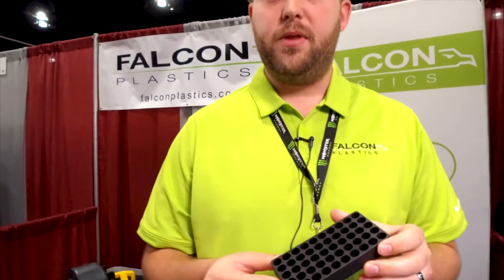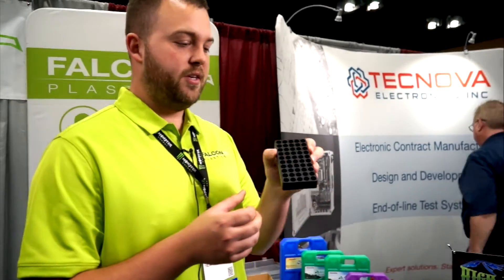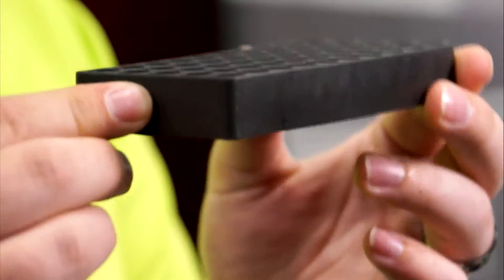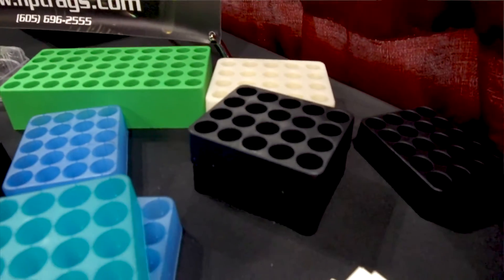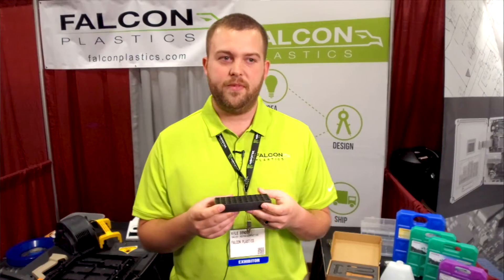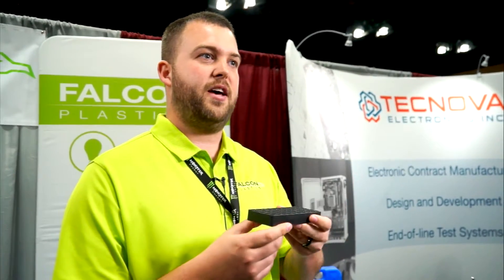This part is Falcon Plastics' only product line that we own — it's an ammo tray. We sell it to reloaders. The cool story behind this part is that it's made all from recycled plastics. That actually helps us reduce the cost to our customers because if that scrap was getting thrown away, they would have had to pay for it as it was used in their part. Now we can reuse the scrap at no cost to them, save them that cost, and we get some sales out of it as well.